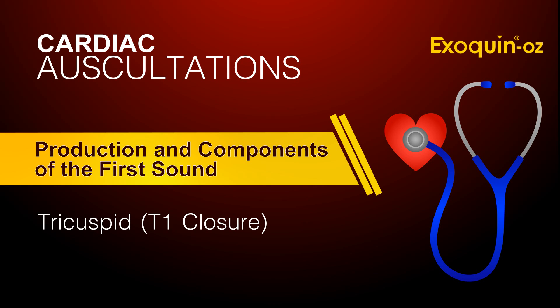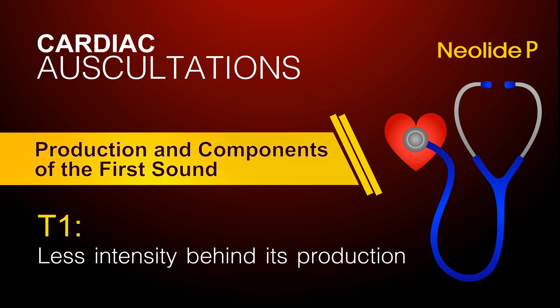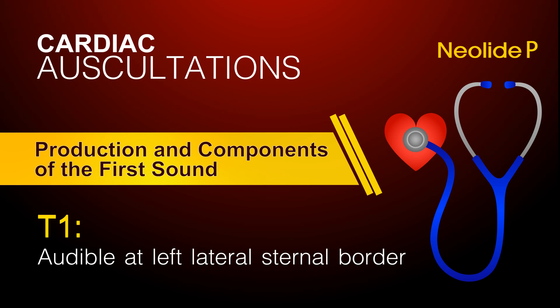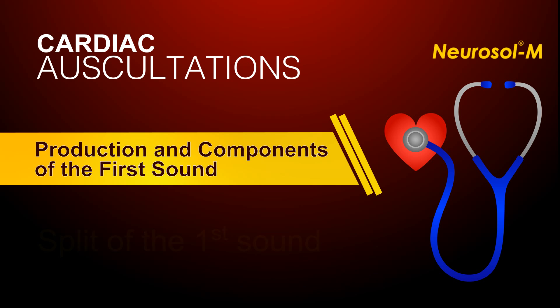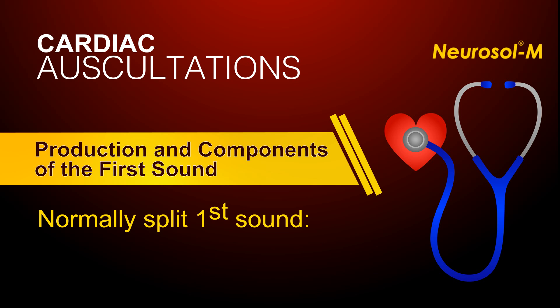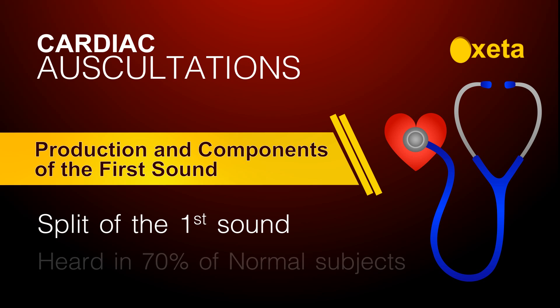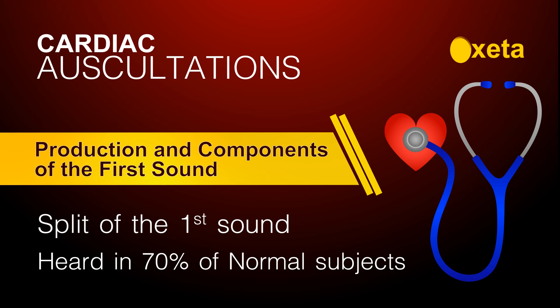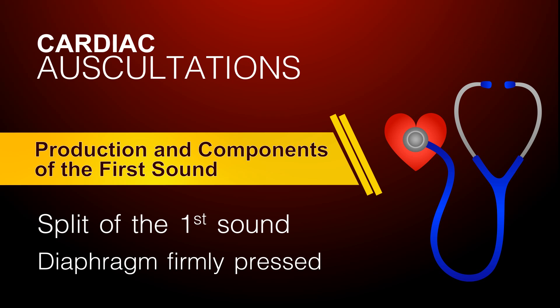Tricuspid T1 closure is the second component of the first sound. It has less intensity behind its production and may only be audible at the left lateral sternal border. A split of the first sound occurs when both components that make up the sound are separately distinguishable. In a normally split first sound, the mitral and tricuspid components are 20 to 30 milliseconds apart. A split of the first sound is heard in about 70% of normal subjects and is heard best at the LLSB with the diaphragm firmly pressed.